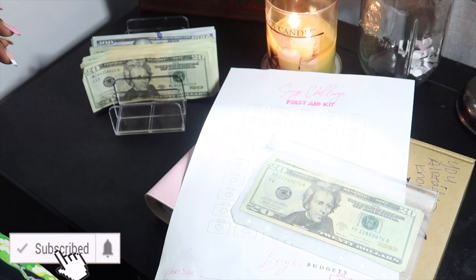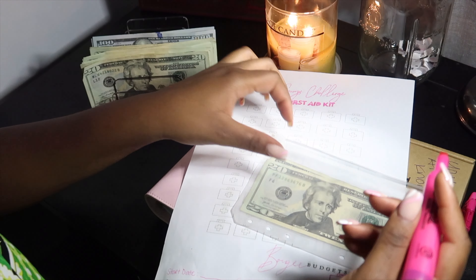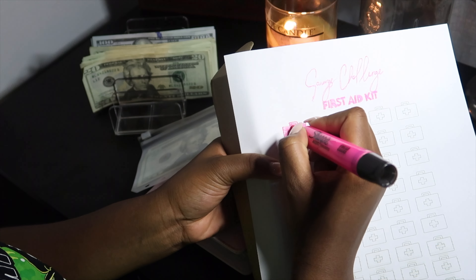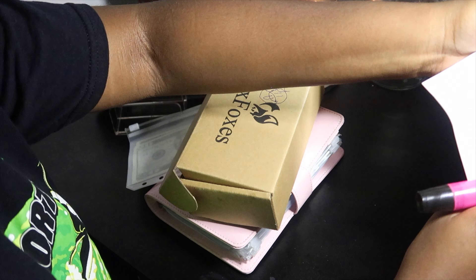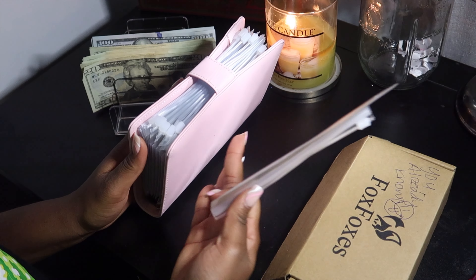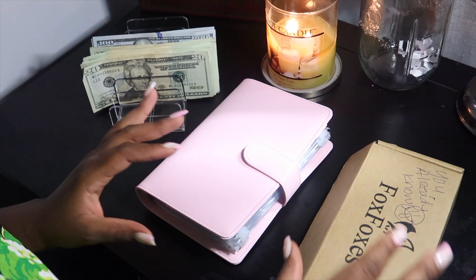I'm so excited — I cannot wait to see how this comes along! Every time I add $22, I'm just going to highlight it, and that's it — that's the beginning of a new challenge. I'm going to put this to the side when I'm done with the budget binder. As you guys can see, this binder is thick — it's like it doesn't want to close.